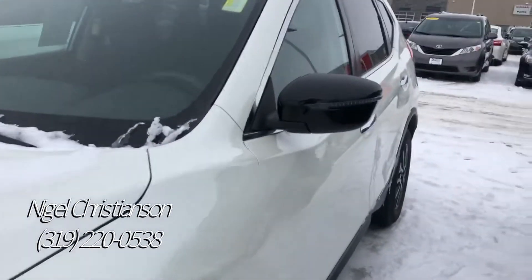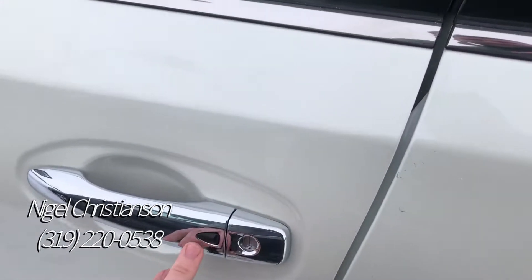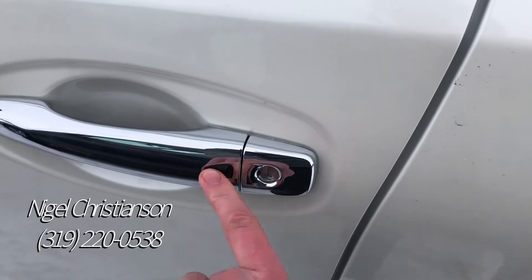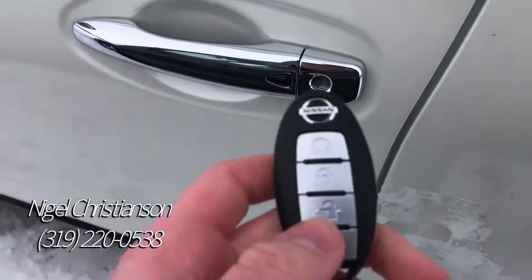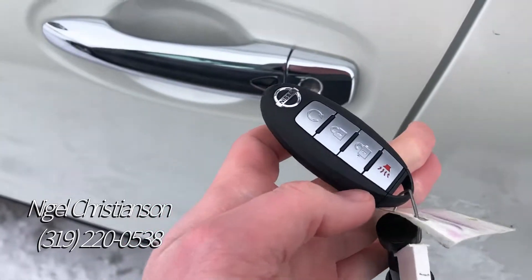I just want to give you a little bit closer look at the vehicle. First and foremost, this car does have keyless access, so you can push the button here — you'll lock and unlock the vehicle — and then you also have the keyless fob too, so you have remote start on this particular Rogue.